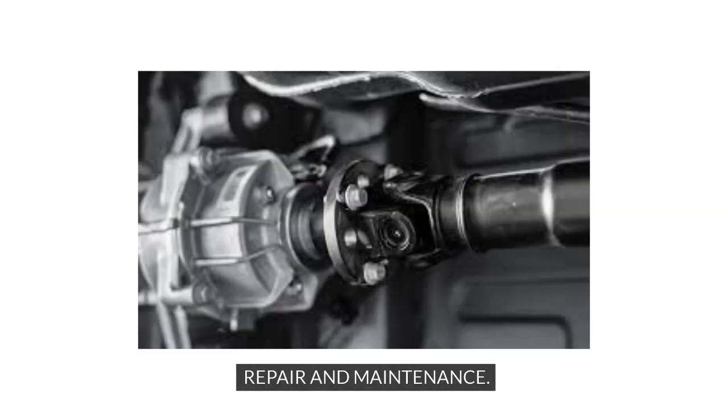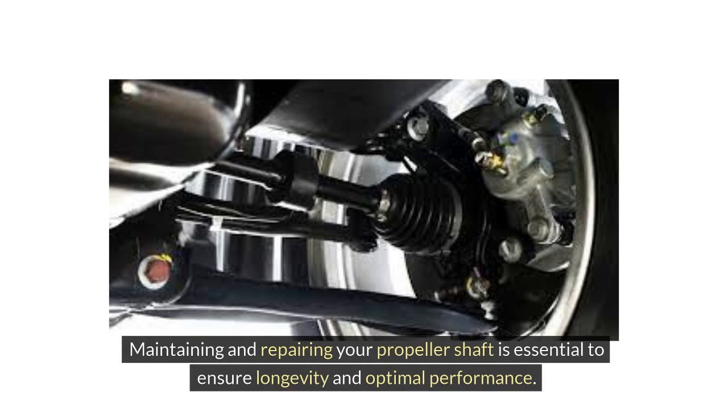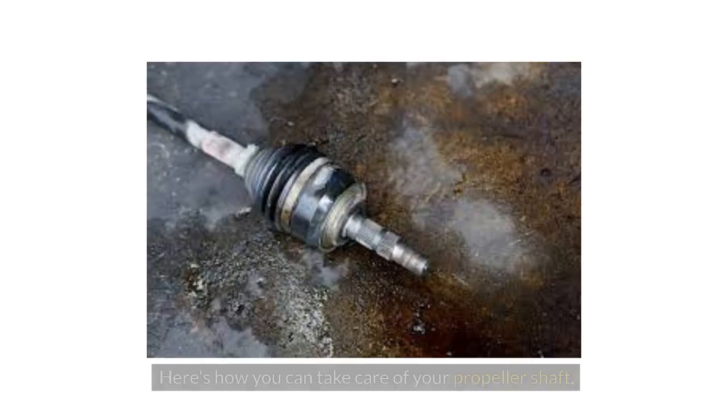Maintaining and repairing your propeller shaft is essential to ensure longevity and optimal performance. Here's how you can take care of your propeller shaft.